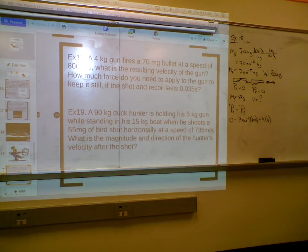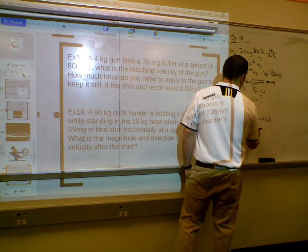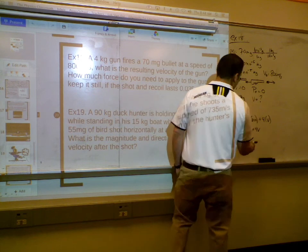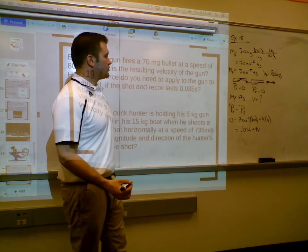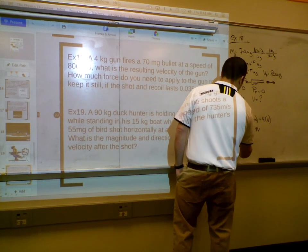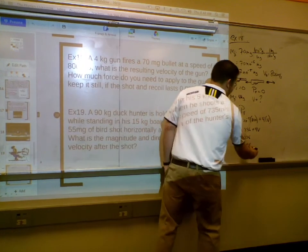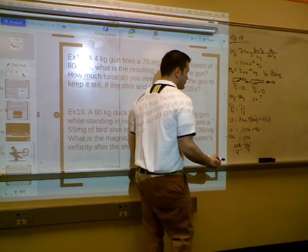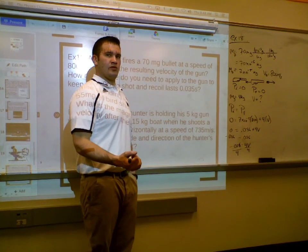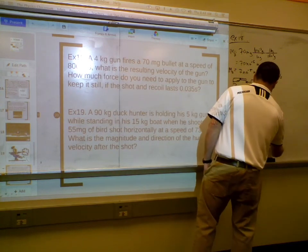7 × 10⁻⁵ × 800 = 0.056, so: 0 = 0.056 + 4V. Therefore −0.056 = 4V, and dividing by 4 gives V = −0.014 m/s. The gun recoils at 0.014 meters per second (14 mm/s) in the negative direction.